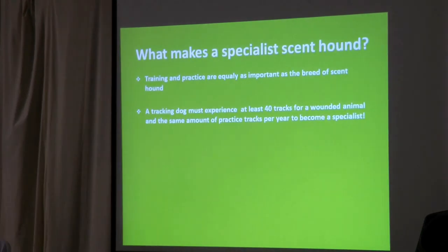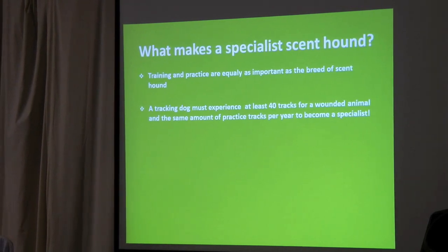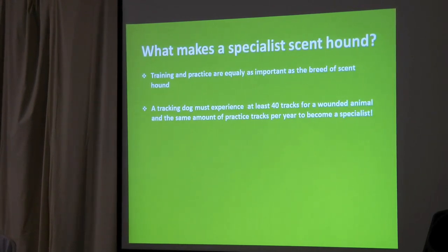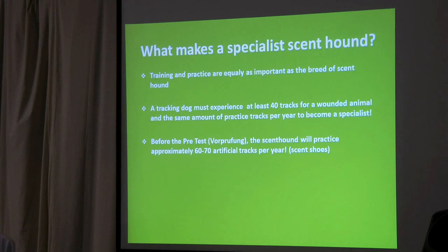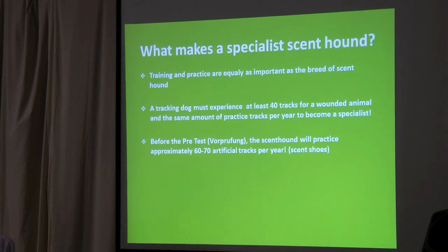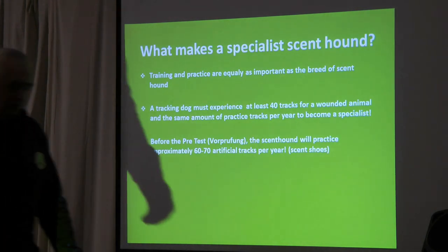To get a dog to a level to be called a tracking dog — a proper accepted tracking dog — you have to track at least 40 wounded animals every year, and at least the same number as artificial training tracks. Before these dogs can legally go and track in Germany or in Austria, both the Hanoverian and the Bavarian have to do the pre-test. The pre-test is a very difficult artificial track laid using deer scent, always in areas with high concentrations of game and distractions. To get the dog to be able to pass this test, you need to do at least 60 to 70 tracks a year.